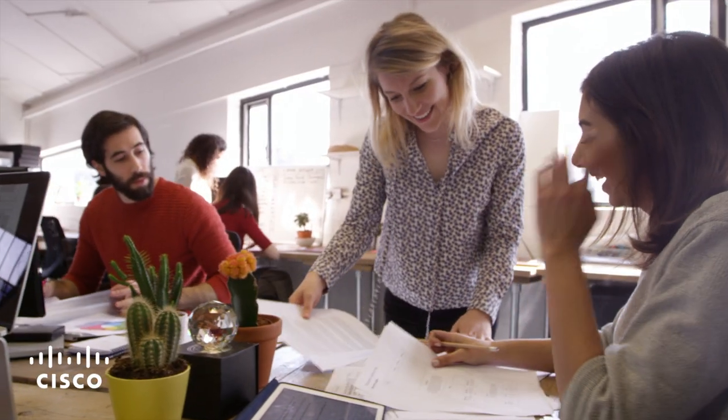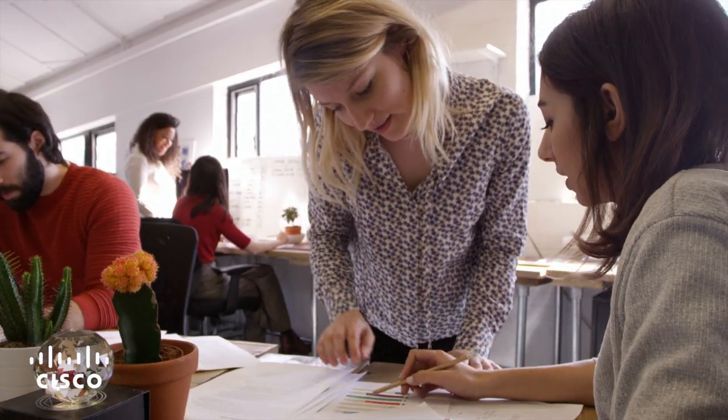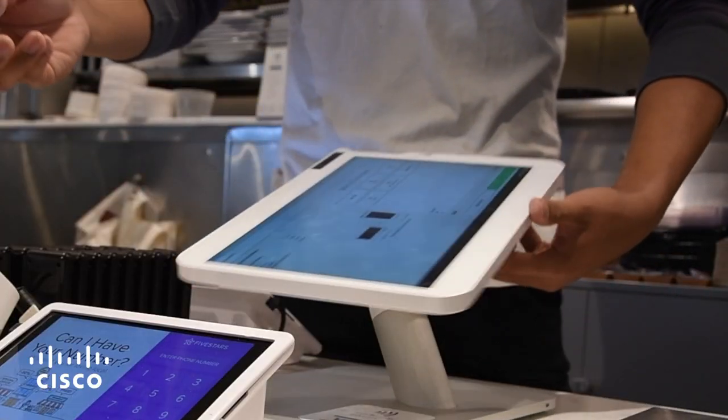As your business grows, the network needs to grow with it so that your employees can do more, so that your customers can connect with you more easily, so that you can focus on your business, not on your network.